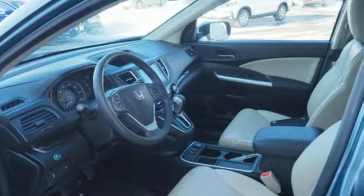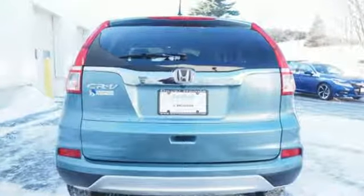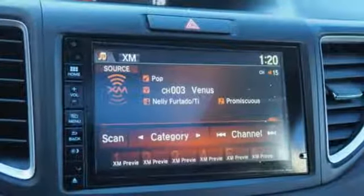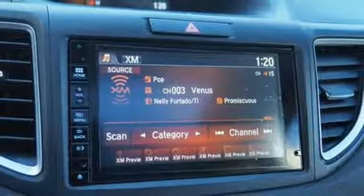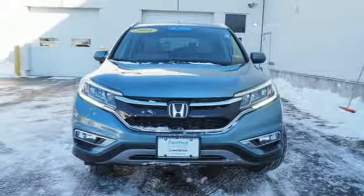Motor Trend explains the new CR-V is exactly what it needs to be — another hard-of-market people mover that sells hundreds of thousands of copies to buyers who rank fuel economy and versatility above all else. For that, Honda's nailed it again. It's a Honda, so longevity comes standard. Hurry in today and see it for yourself.